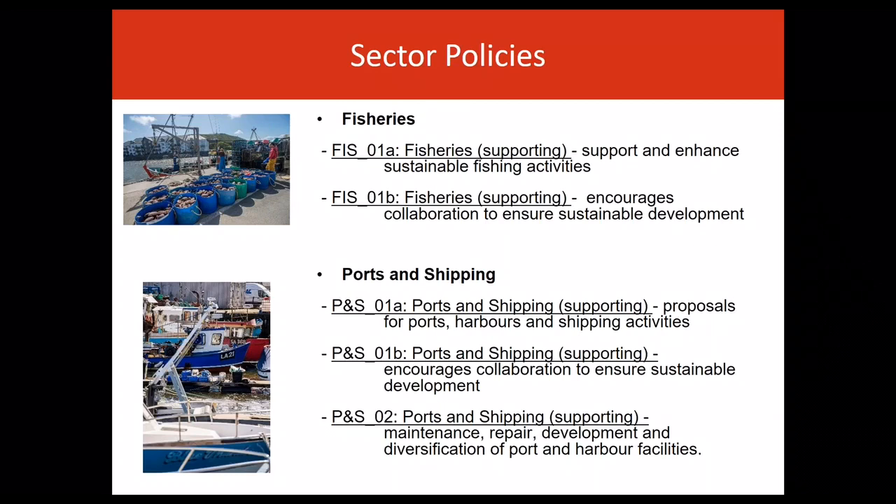The ports and shipping sector covers the construction, operation and maintenance of ports, harbours and terminals and marinas to support commercial and ancillary activities. Supporting policy relates to proposals for ports, harbours and shipping activities, including proposals that provide for the maintenance, repair, development and diversification of port and harbour facilities, and encourages collaboration between public authorities and the sector to ensure sustainable development.